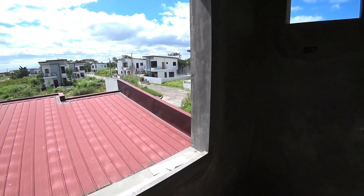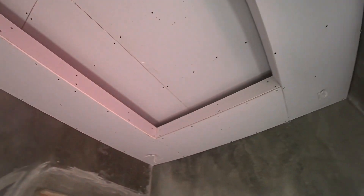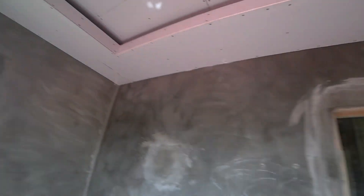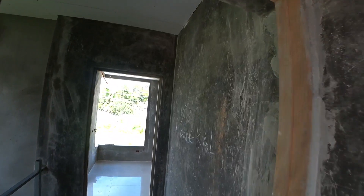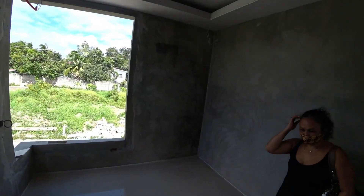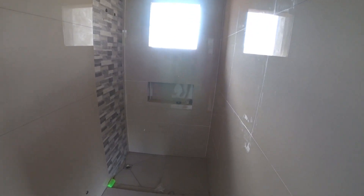We've got a nice big window here with good light, and then that's the air conditioner hole. They put a nice little drop ceiling there and the ceilings are nice and high here — I really like that. And this is the big bedroom — my goodness.